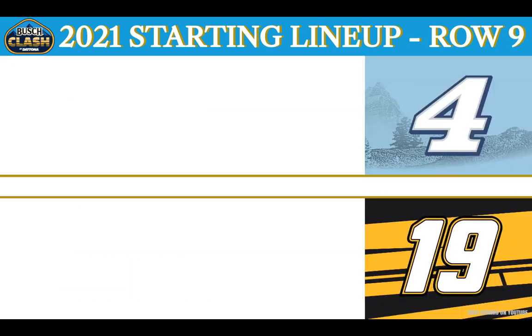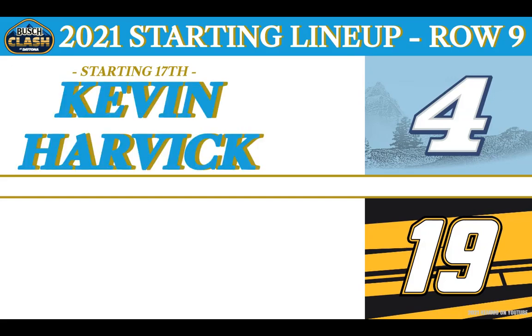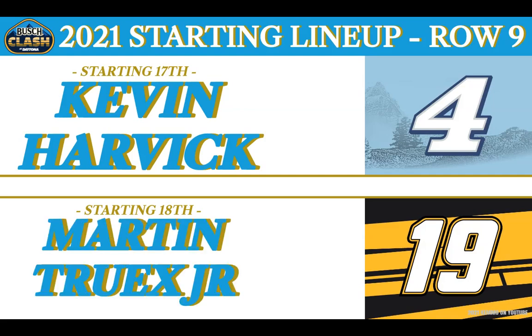Row No. 9 rolling off from the 17th position — he led the field last year with nine wins on the season. In the Stewart-Haas Racing Busch Light No. 4 from Bakersfield, California — it's the Closer, Kevin 'Happy' Harvick. Welcoming a brand new sponsor to his Joe Gibbs Racing No. 19, Stanley Toyota, from Mayetta, New Jersey — 2017 Series Champion Martin Truex Jr. starts from the 18th position.